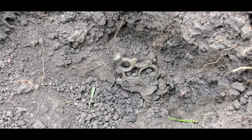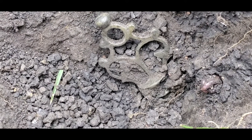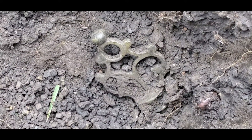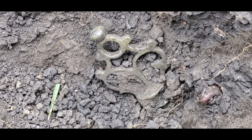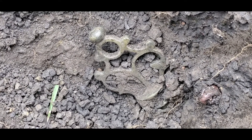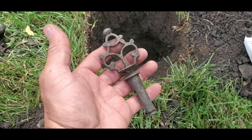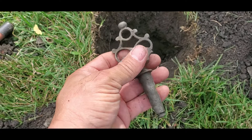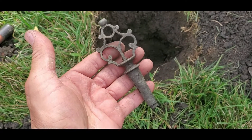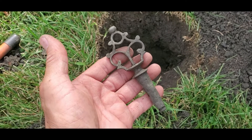Wow, this is something nice. It's getting loose but it's still stuck and I don't want to break it, whatever it is. Let me keep trying. Oh my god, I believe this is a key to something. This is beautiful — wow, amazing!